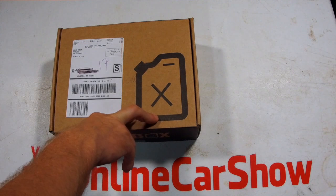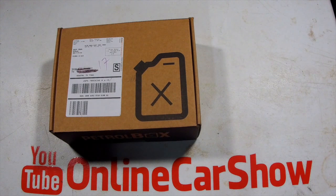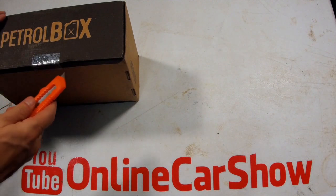Be sure to stay tuned to the end of this video — I'm doing a contest that you can get included in to win your own premium Petrobox next month. So let's go ahead and get her open. There's the box cutter.